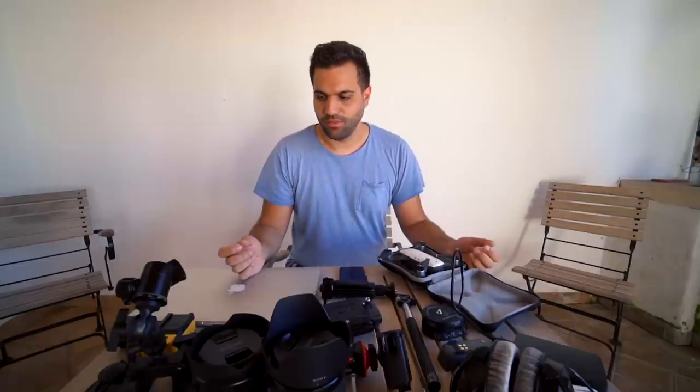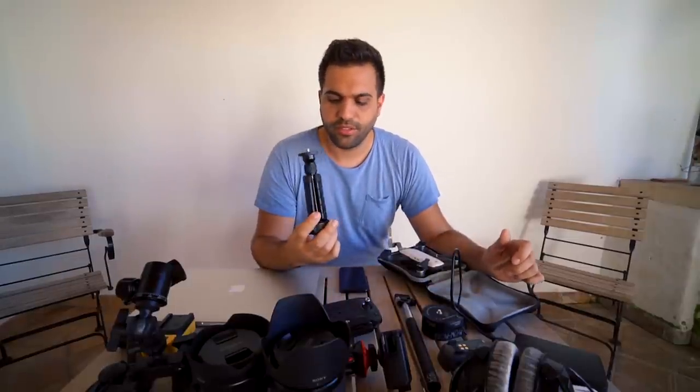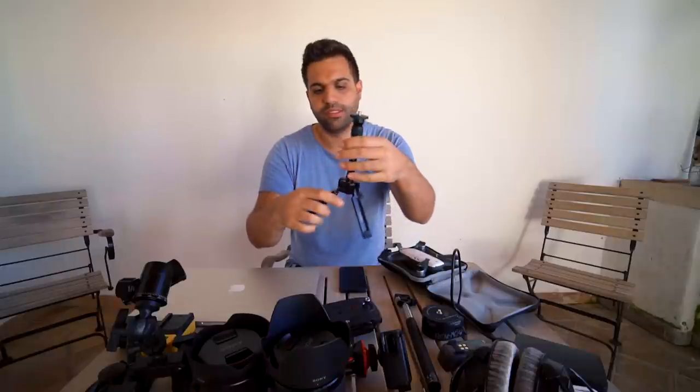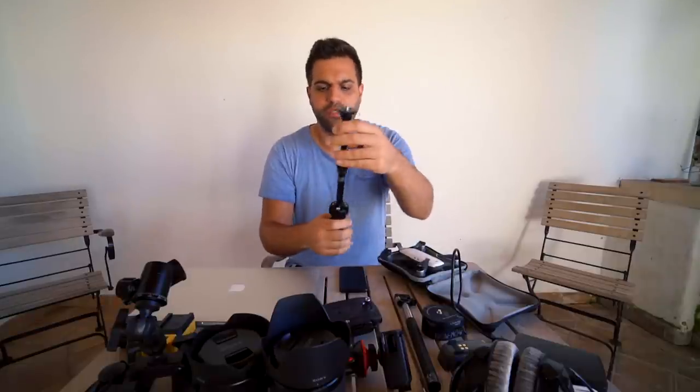Let's start with the selfie stick. This right here is the Joby Zero II — I hope I'm pronouncing it correctly — the 3225K. It's really cool because it folds out like this so you can use it as a tripod, and you can also extend it. If you want to use it as a selfie stick you basically just grab it like this.